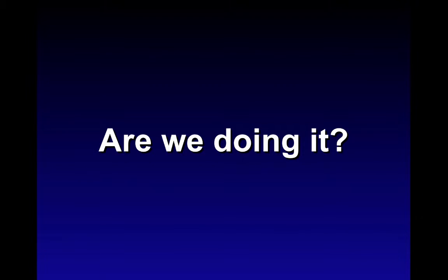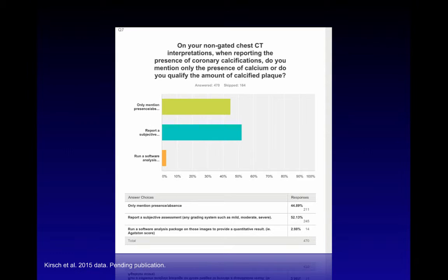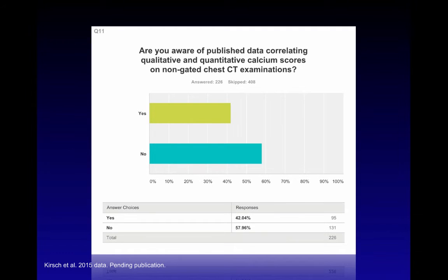Are cardiac imagers reporting it? A yet-to-be-published survey of American College of Radiology members reading thoracic CTs showed over 80% — close to 90% — are routinely reporting the presence or absence of coronary calcifications. However, only about half report it with a qualitative or quantitative measure; the other half mention only presence or absence. Almost 60% of imagers were not aware of published data showing good correlation between standard Agatston examinations and non-gated chest CTs — something that can be easily changed with education.